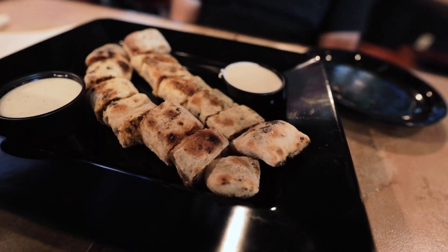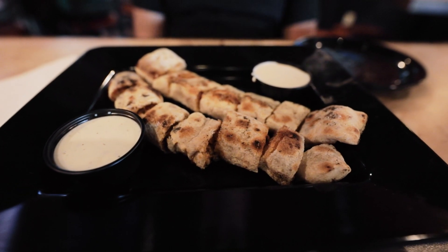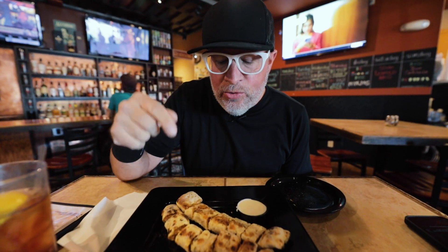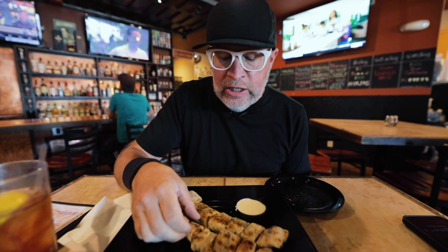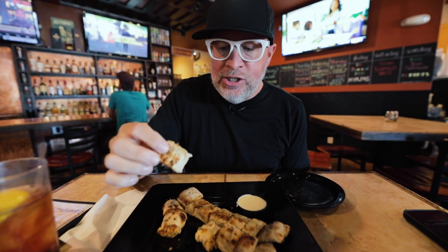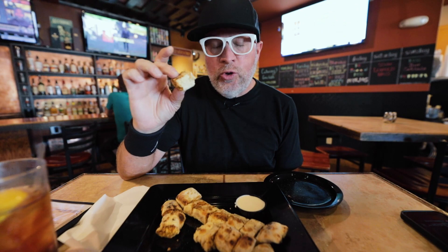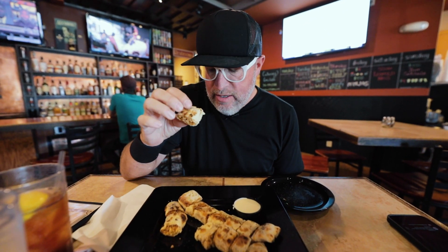Next up is the Cajun Rolls — they are wood-fired chicken, mozzarella, Cajun seasoning, and bacon. I grabbed from the middle because I wanted to see how it looks inside rather than the end piece, since there's more filling in the middle.